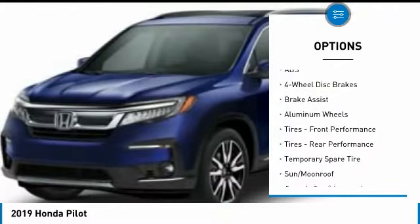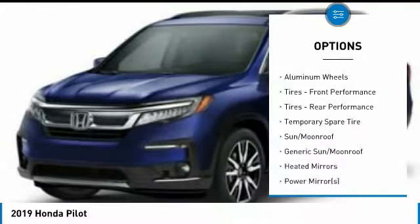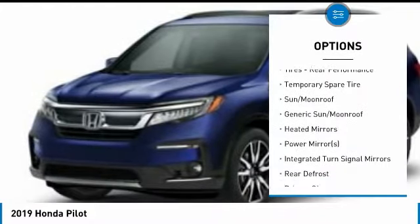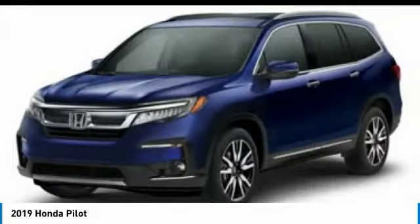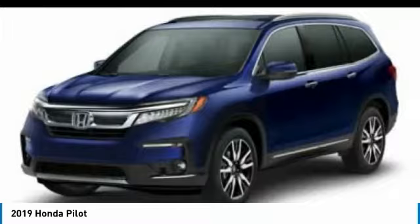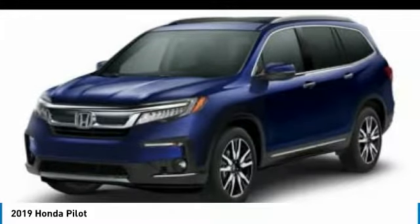All-wheel drive, steering wheel audio controls, anti-lock braking system, power passenger seat, keyless entry, power liftgate, Bluetooth, leather-wrapped steering wheel, power steering, adjustable steering wheel.